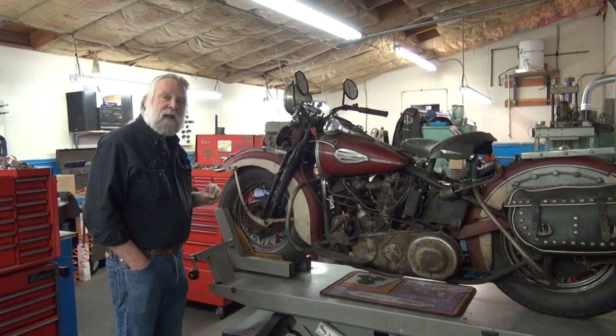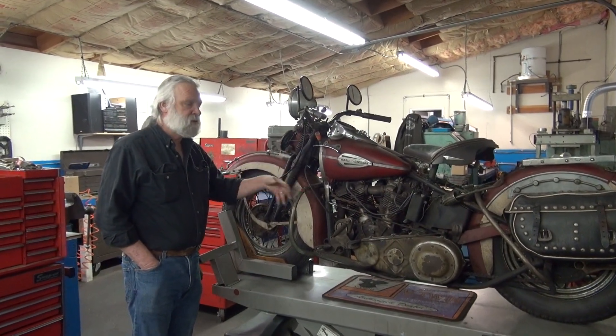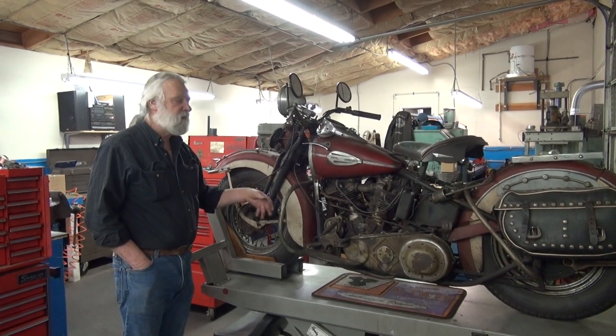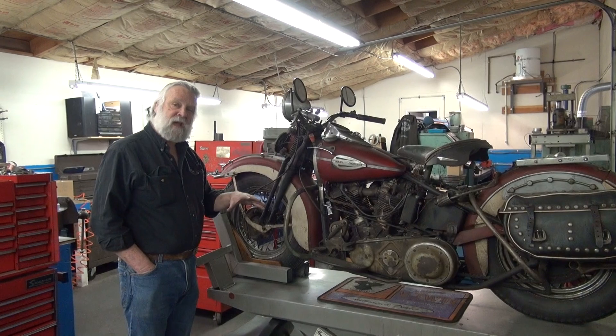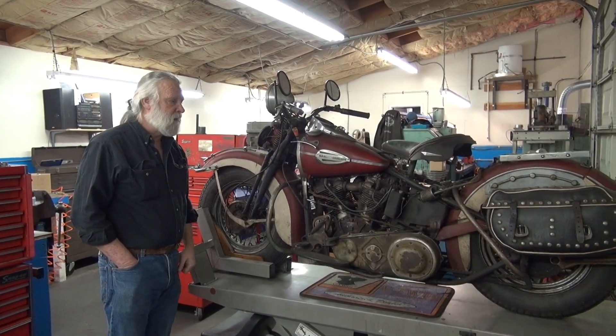We're going to take a little panoramic of this bike to show you both sides of it, and as the process goes on, we'll be doing more filming of this as we start tearing the motorcycle down piece by piece, and then of course the engine, and then the rest of the chassis, and then the reassembly of the bike and the process of doing that.